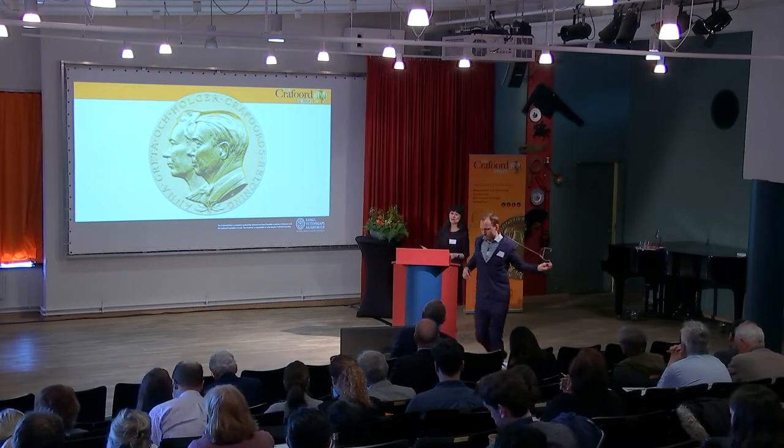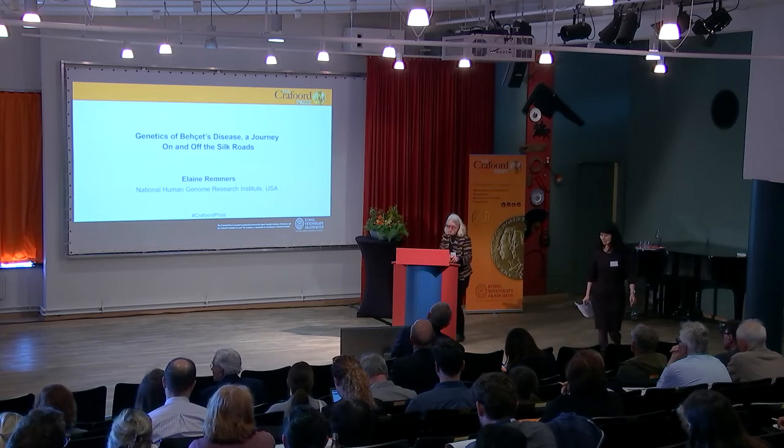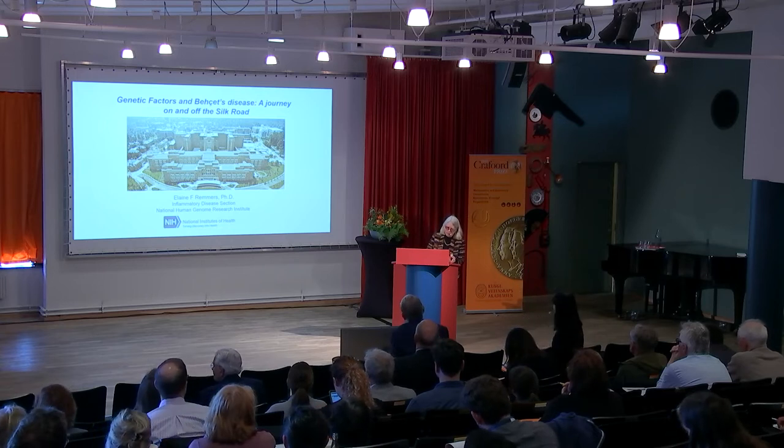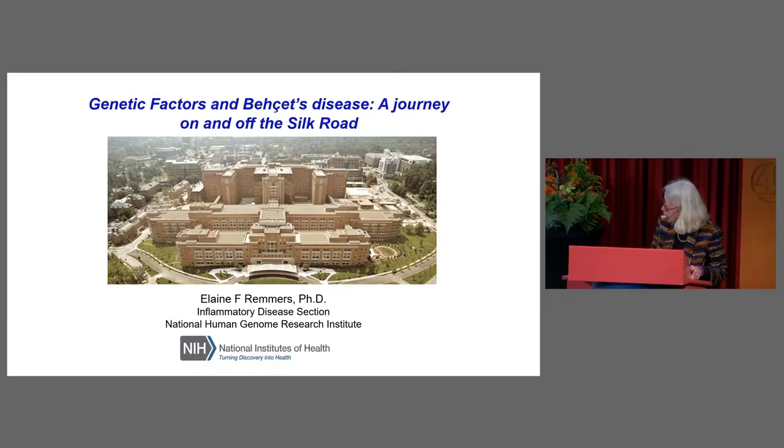Our next speaker before the coffee break is Dr. Eliane Ramos from the National Human Genome Research Institute. We have learned a lot about monogenic autoinflammatory disease, and she will tell us a little bit more about disease that is slightly more complex and often we're treating the disease along the Silk Road. I'm going to be talking about genetic factors and Bechet's disease — a journey on and off the Silk Road.